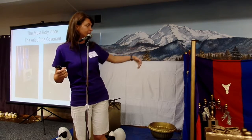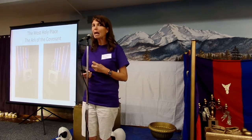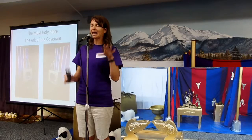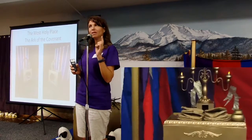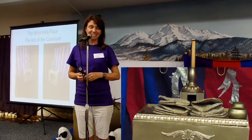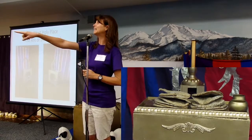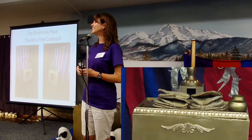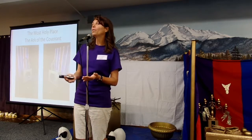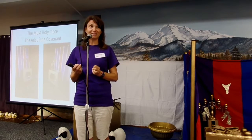And then, next to that, inside of the sanctuary — because this was outside in the courtyard — inside of the sanctuary, as you look inside on the right side, there's a table. What is it called? A table of showbread. That's right. There are two stacks of bread. The two stacks represent the Old Testament and the New Testament — the two parts of the Bible. And they both talk about Jesus because Jesus is the bread of life. As we read the Bible, we get to know about Jesus.